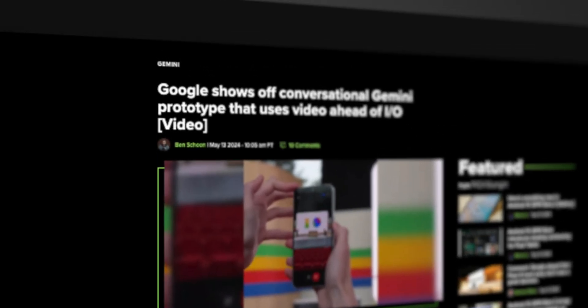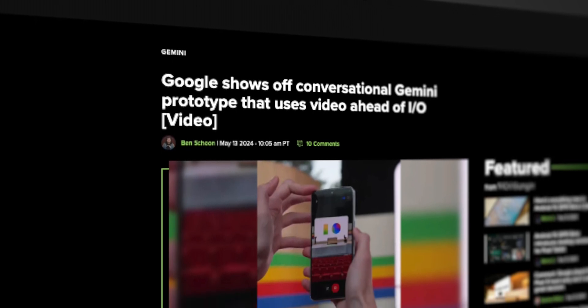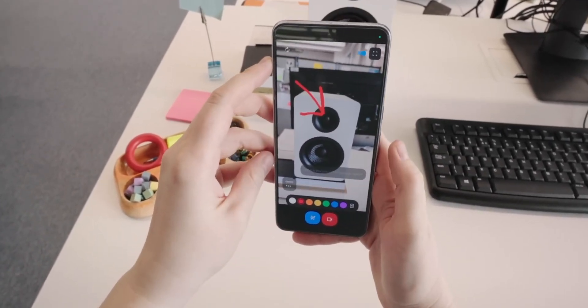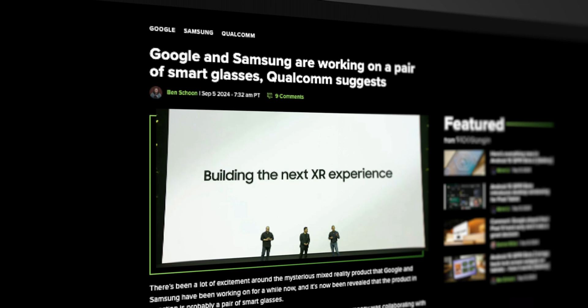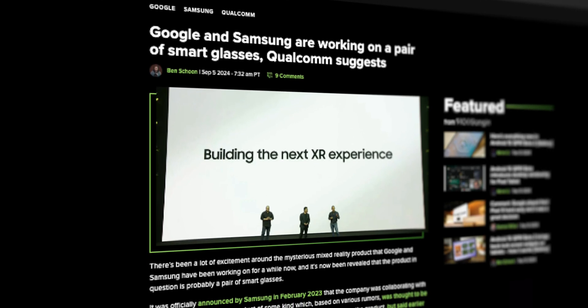We also have multimodal capabilities in development that will allow Gemini Live to see via video and discuss the environment around you, basically like we saw with Project Astra at Google I/O. And while not confirmed, rumor has it Samsung and Google might be working on smart glasses that would most logically run Gemini Live with video as well — something I'd be first in line for if that comes to fruition.